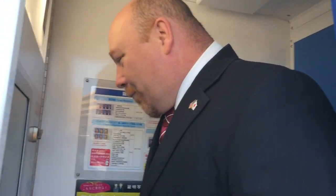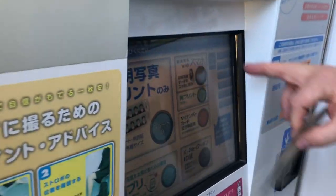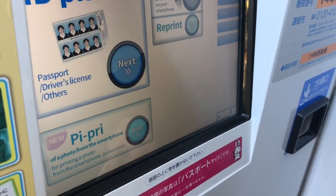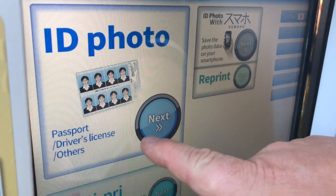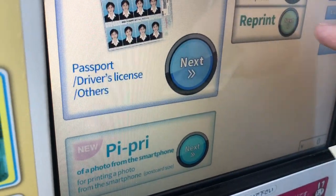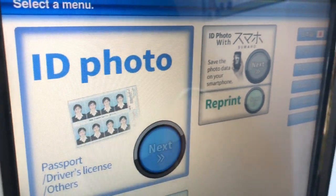This is a small booth. There's a service menu — and they've got English here. Close the curtain and select a service menu. Options include driver's license, other, and passport. It's a nice touch screen. I'm going to try this one.